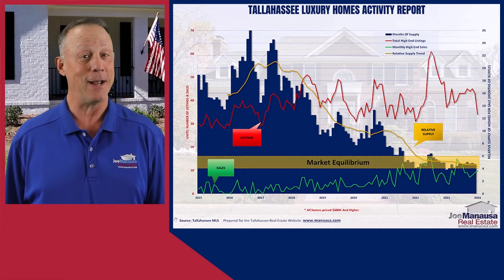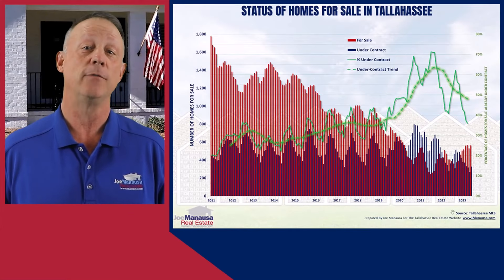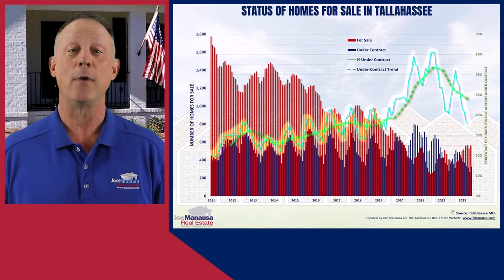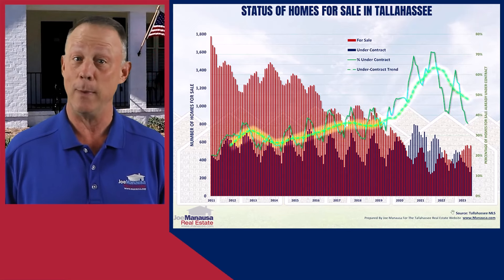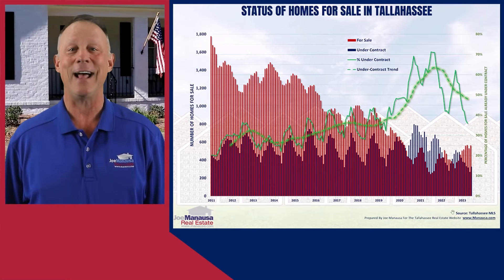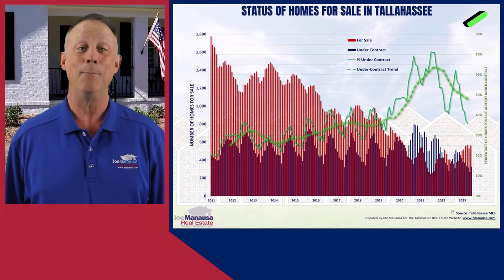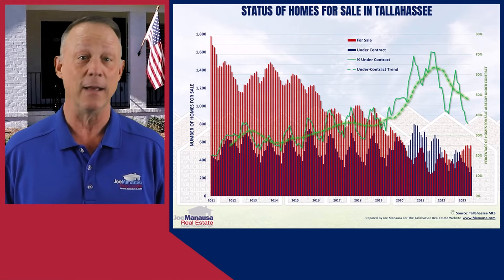This graph showcases the current status of homes for sale in Tallahassee, showing what inventory is truly available. It plots homes under contract in blue and those listed but not under contract in red. The green line represents the percentage of homes under contract each month, while the dashed green line indicates the annual trend. In a balanced market, 17% to 30% of listings are typically under contract. However, Tallahassee's market has been exceptionally tight, with over 50% of listings under contract for more than three years, and peaks where over 70% of listings were under contract.